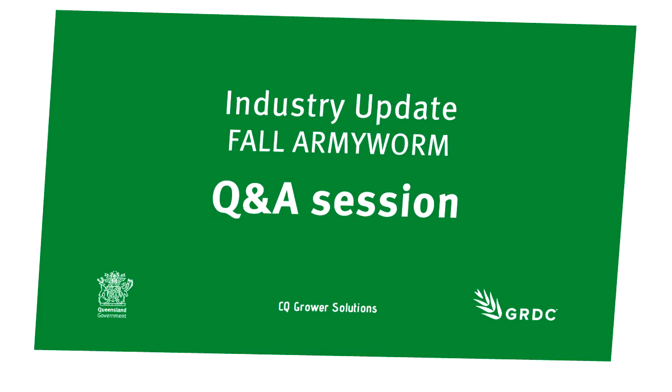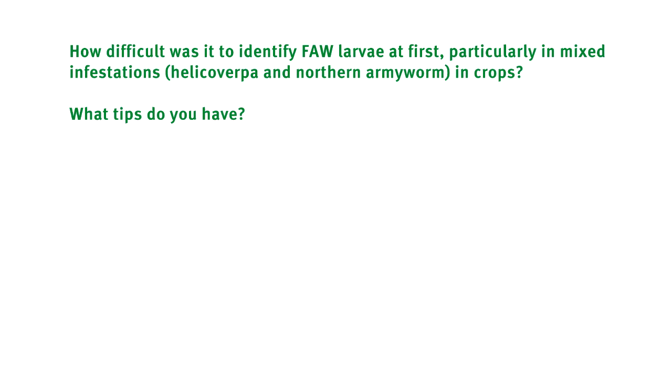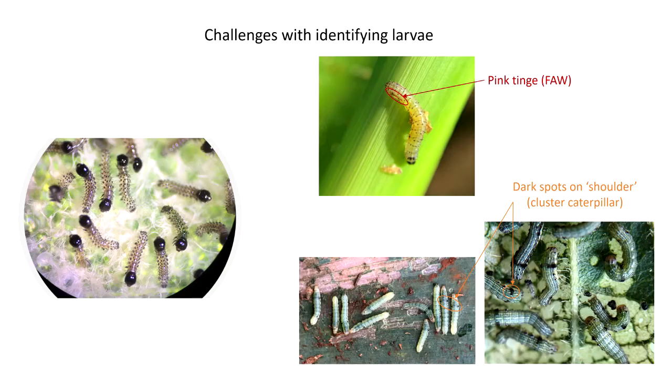One of the questions is about identification, Brent, and how difficult you found it at first — whether having mixed populations of helicoverpa and fall armyworm made it more difficult. We get lots of pictures of individual helicoverpa larvae, and if you just have one larva, it can be a struggle to decide whether it's really helicoverpa or whether you're just unfamiliar with fall armyworm. What would your advice be to people in central Queensland who are looking for fall armyworm, finding larvae, and struggling to decide whether they're helicoverpa or fall armyworm?